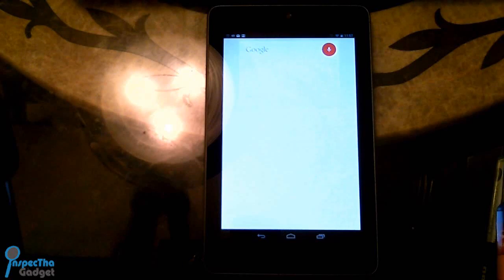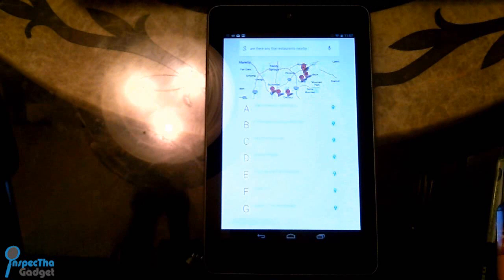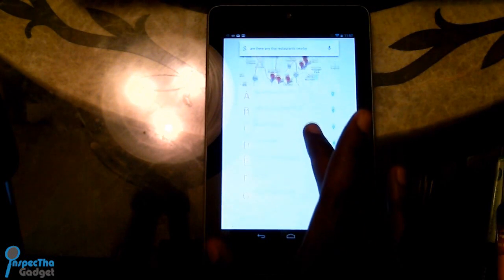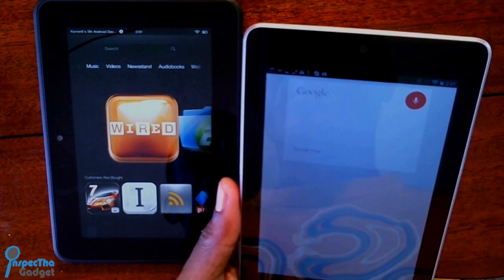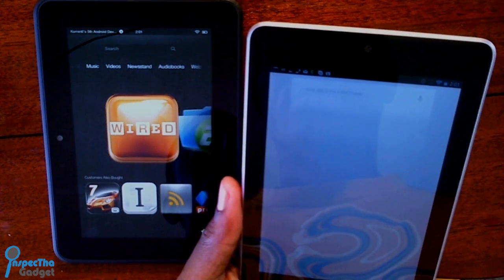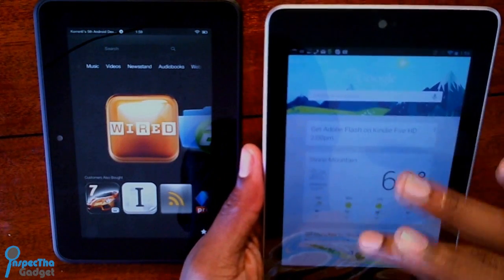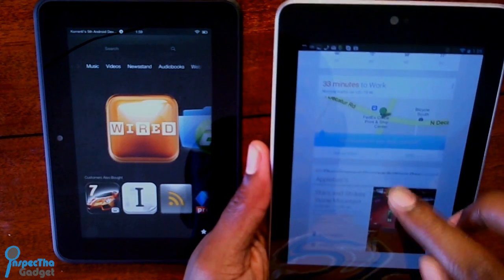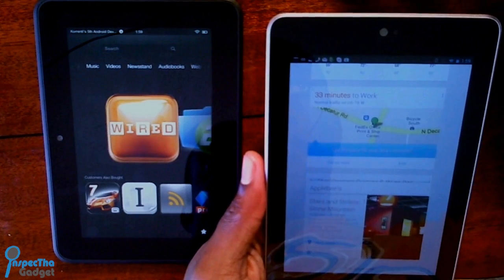Coming in at number 1 is Google Now and Google Voice Search. I've lumped these together because, frankly, they should be lumped together — most people just call them both Google Now collectively. Google Now is so amazing because it uses your location data and previous search history to make suggestions depending on time of day and location. You can be out somewhere and it'll automatically suggest restaurants with reviews and ratings. Coupled with Google Voice Search, it's just a phenomenal app.